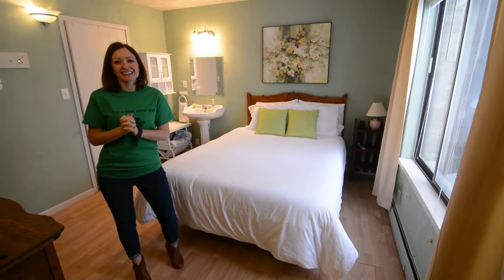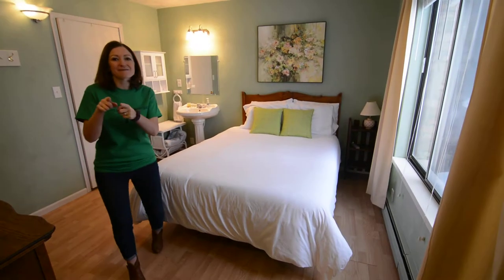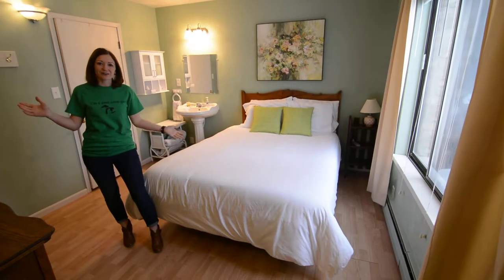Hi guys! This is Amber and Dan at the Hop and Vine. Dan's behind the camera. This is the garden room.